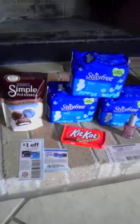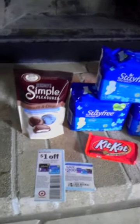Hey guys, this is Coupon Saving with Sarah. I just wanted to come to y'all and show y'all my haul from Target.